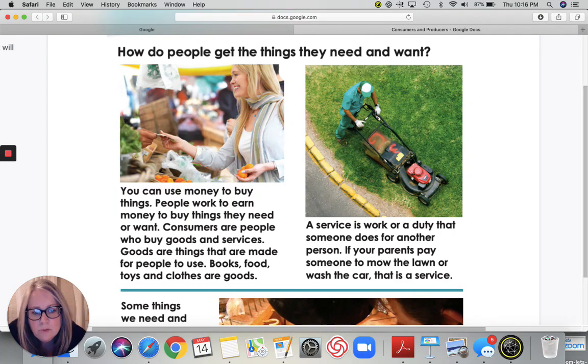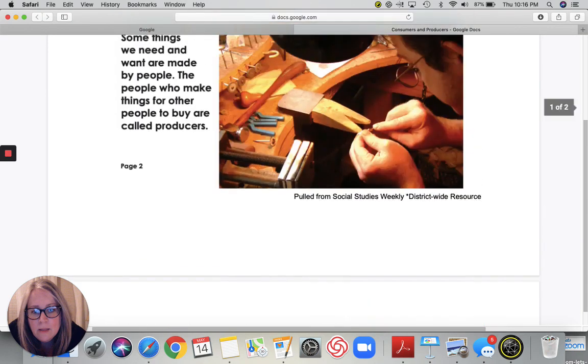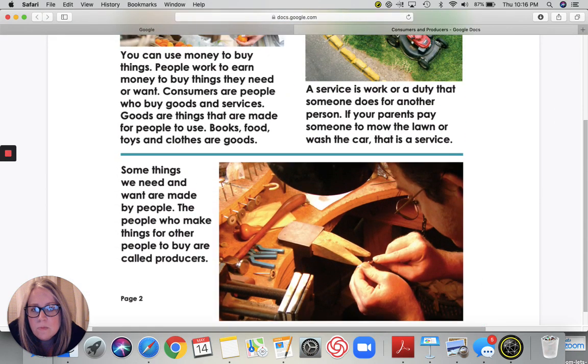Let's scroll down. So here we have someone that is working, and it says some things we need and want are made by people. People who make things for other people to buy are called producers. So he is producing an item for someone else to buy.